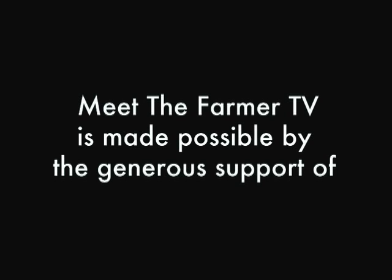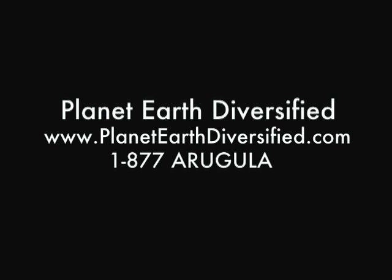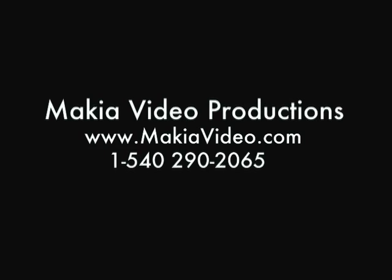Meet the Farmer TV is made possible by the generous support of Planet Earth Diversified, Maquia Video Productions, and Frank Mellee Productions, with additional support from Flavor Magazine, serving the Piedmont's local food and wine culture.